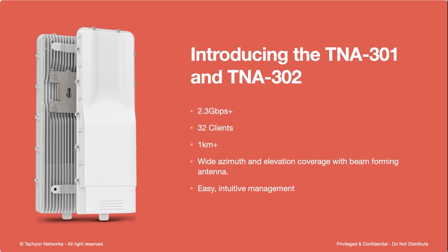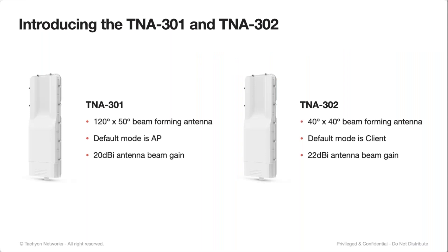What's the difference between the 301 and the 302? They look the same on the outside. The difference is in the antenna side — the 301 has a wide azimuth beam scan, roughly 120 degrees in azimuth on all channels. The 302 is going to be a 40 by 40 — 40 degrees on azimuth and 40 to 50 degrees on elevation as well. This elevation beam steering is not available in many other products on the market in this frequency.